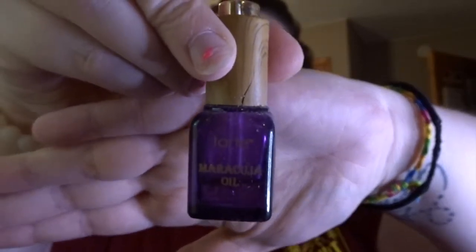Next I do my foundation. I use the MAC Studio Fix Fluid SPF 15 in shade NC15. I mix it with a little Tarte Moroccan oil and a small brush, then apply it. I used to mix foundation on my hand and always ended up with a weird foundation patch, so now I use this dirty brush already filled with foundation to mix it — saves your hand — and then I start applying it to my face.